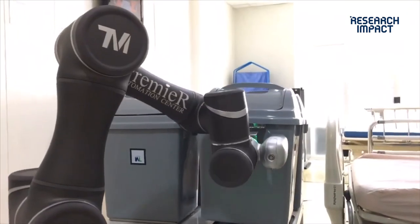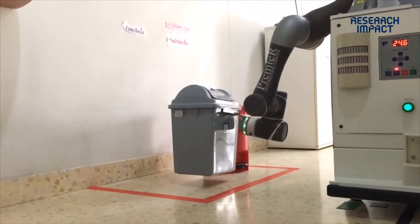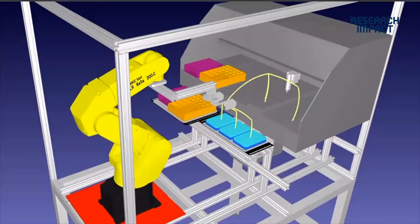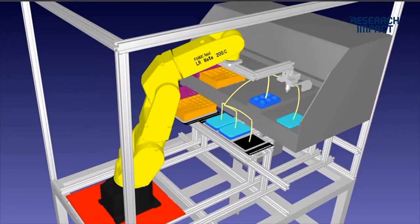In Section 2, we use one collaborative robot to work with an auto-dilution machine, replacing the human operator. Both units together can replace human labor in these tasks.